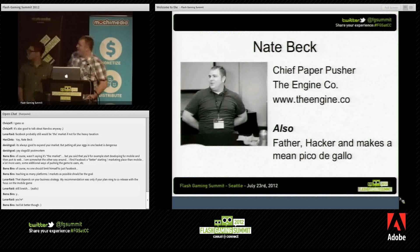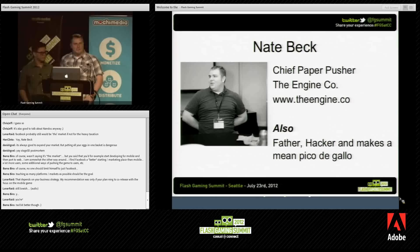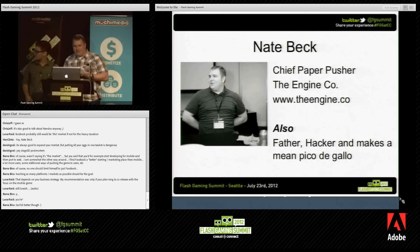I'm Nate Beck. I am a co-founder and chief paper pusher for the engine company. I am a father. I like to hack things. Most recently it's been the Sphero — haven't even seen the really cool Sphero robotics thing, but it's awesome. Fun to hack on, and I make a really killer picot of guy.